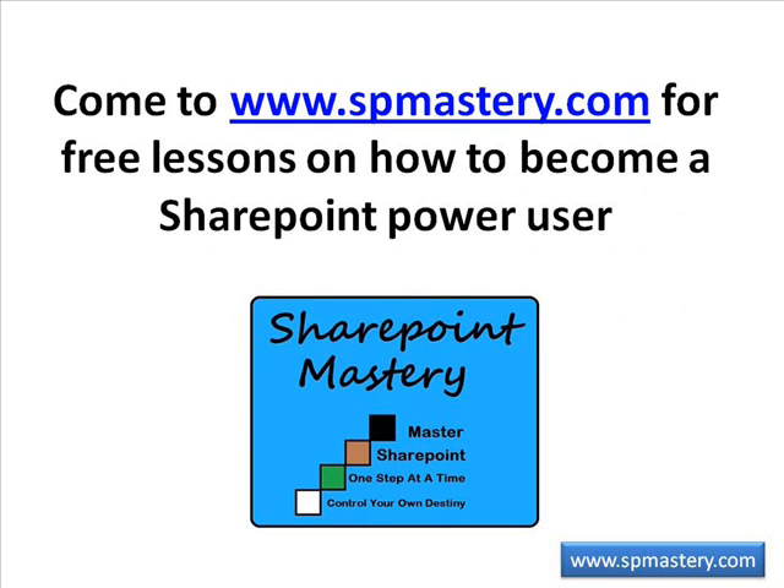Thank you for joining us for this episode of SharePoint Mastery Showcase, presented by SharePoint Mastery, where we help you master SharePoint one step at a time so you can control your own destiny. Come visit us at www.SPmastery.com.